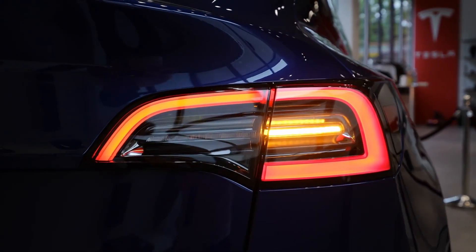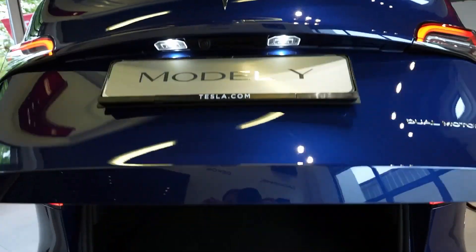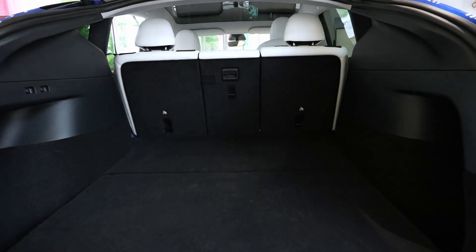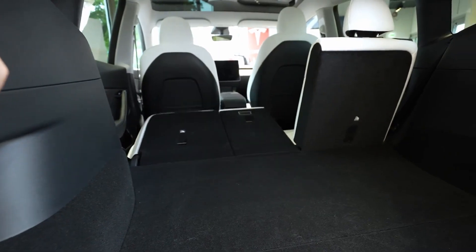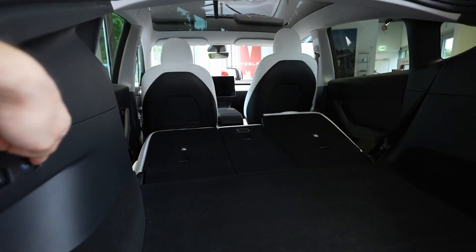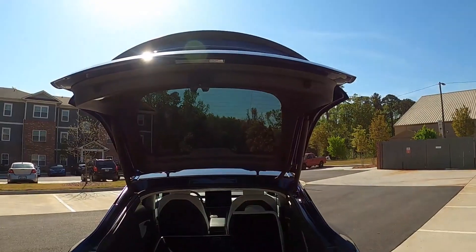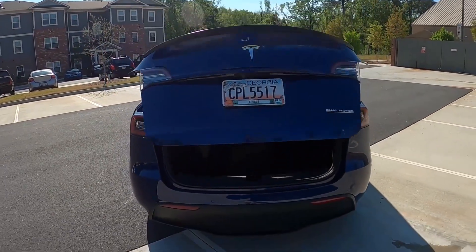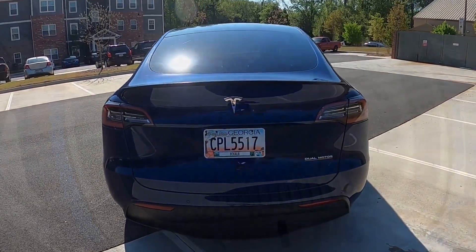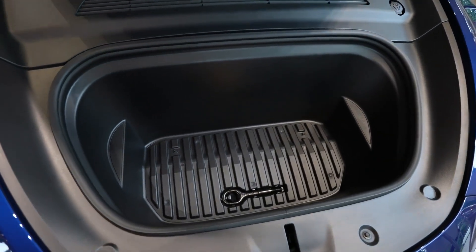Moving to the back, the tail lights are also LED. The main thing is the dual motor badge which makes the car stand out. Looking at the trunk, it has 68 cubic feet of space with the rear seats folded up, and two controls to fold those rear seats down. Under there is more storage space, so you have tons of storage space back here. To close the trunk you have a button, or you can do it using the screen inside the car. Looking at the front, it has 6.6 cubic feet of space and you can put your things inside as well.